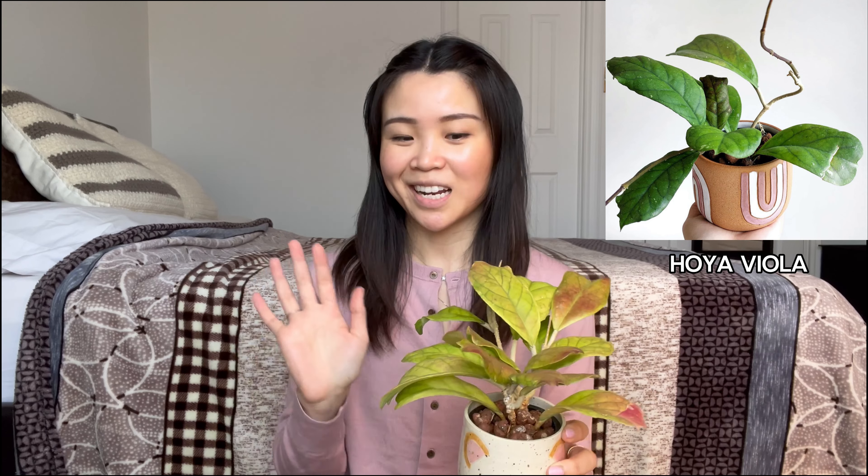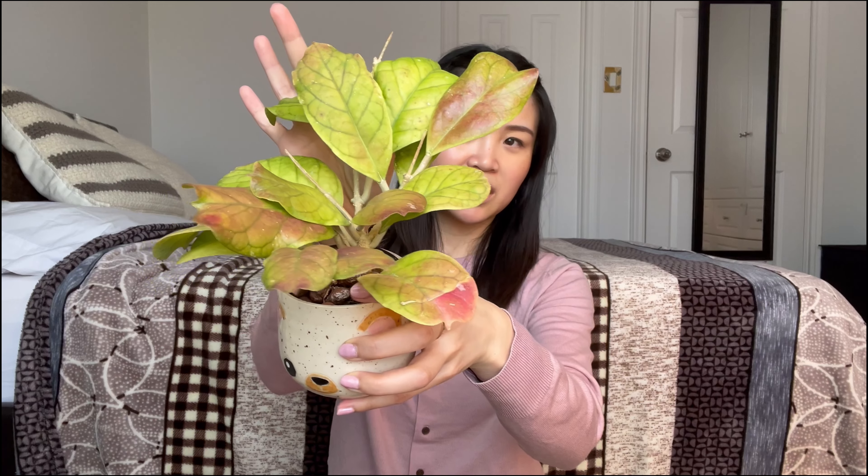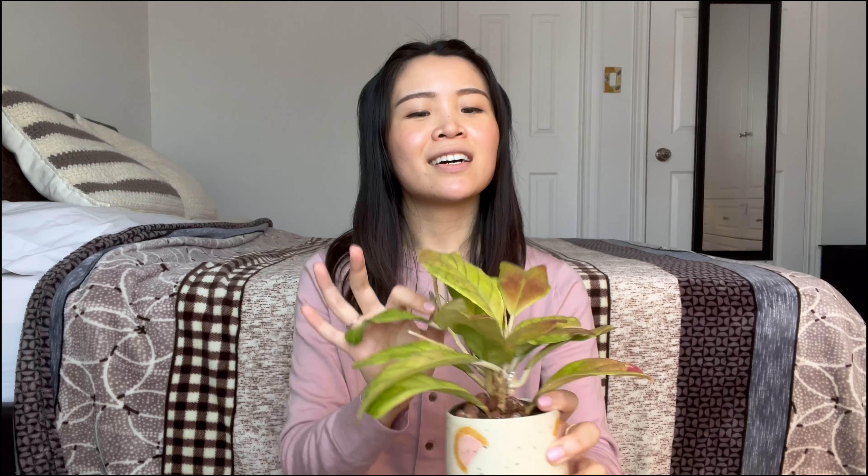Next on the list is the hoya viola. I wouldn't say this one's thriving, but there is a difference to how it looks now compared to before. Number one thing I noticed is it's looking a little sunburned — a little tinged with red, brown, and orange. It's probably just been under my grow lights a little too long, and I'm too lazy to really move it, so that's where it lives.